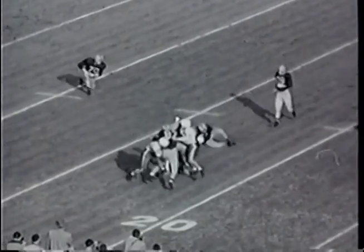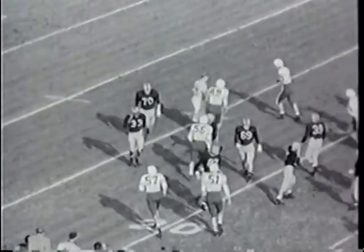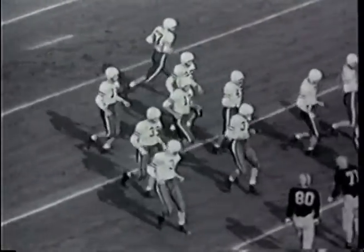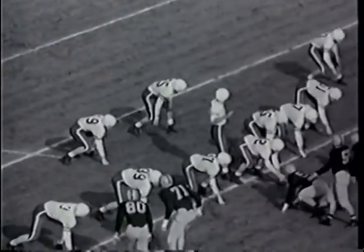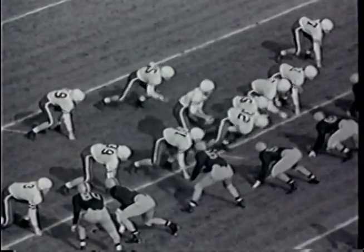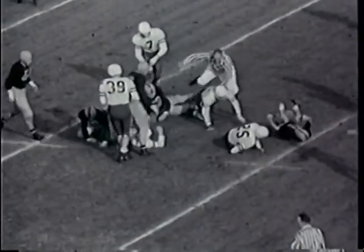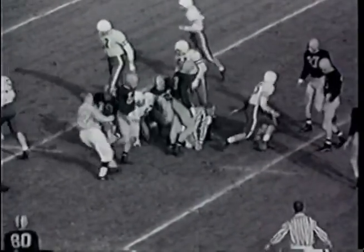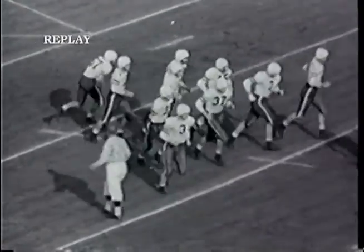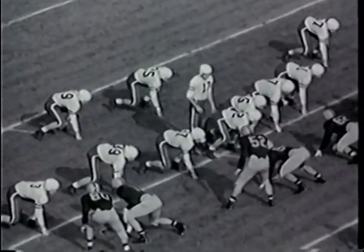Bob Myers comes back in at fullback for Stanford, out goes Mathias. Ron Cook at right halfback, Harry Hegasian at left halfback. Flanker out to the left — the ball comes back and is handed off by the quarterback to Harry Hegasian. He's through the left side of the line, over to the 20 up to the 24-yard line before Chuck Correo, backing up the right side of the Illinois line, makes the stop.